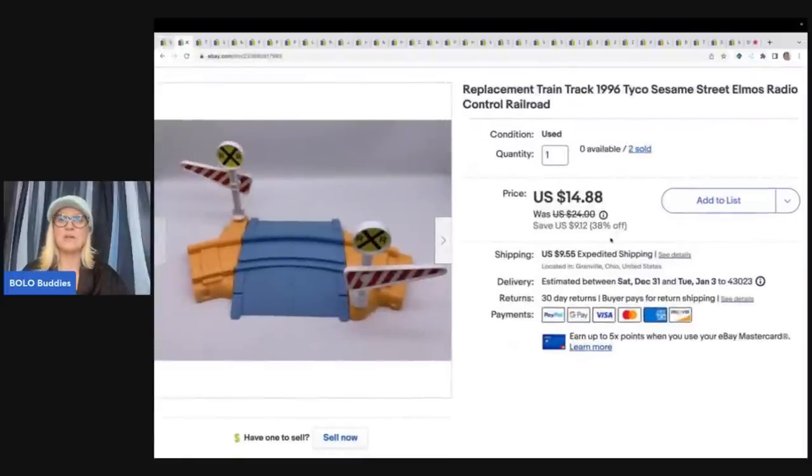This one is a replacement train track from 1996 — the Taikō Sesame Street Elmo's Radio Control Railroad. I parted this out; I had two of them from a thrift store mystery box, incomplete. It's more of a long-tail item — the first piece sold quicker than the second. Replacement parts are typically long tail unless someone's specifically looking. Cost of goods was probably less than a dollar, and I sold this for a best offer of $10 plus shipping.